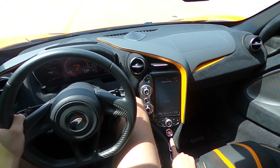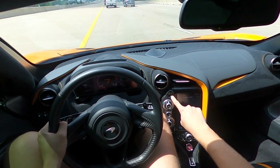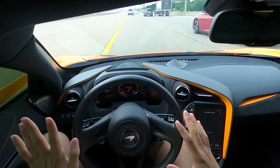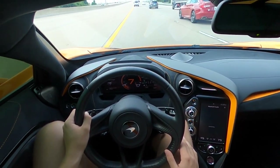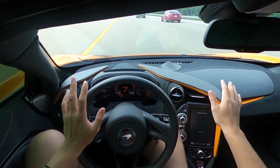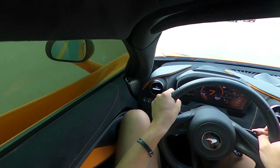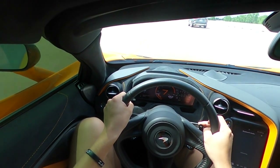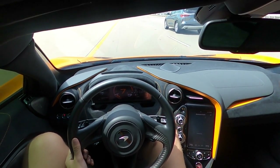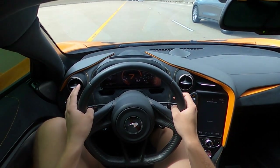The start button is right here — you put your foot on the brake and hit start. I have the aero button on, which means the wing in the back will flip up for air braking or going around turns. Air conditioning is all right here. Everything is alcantara and nice leather — they did not go short on quality. Even the key matches the color of the car, which I feel is a pretty rare thing.